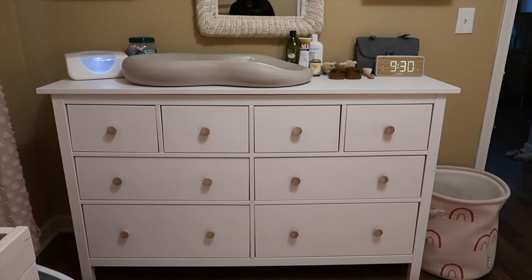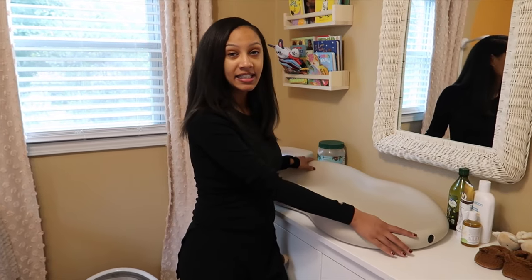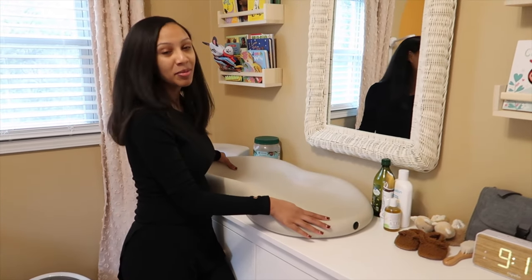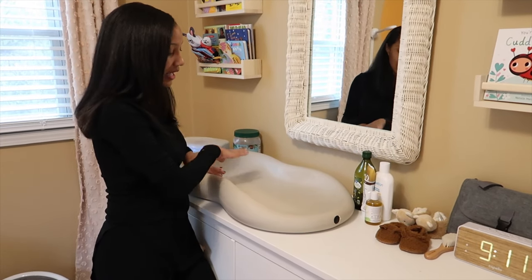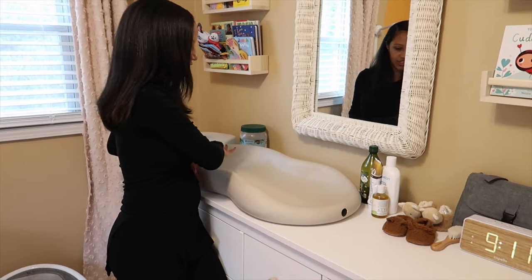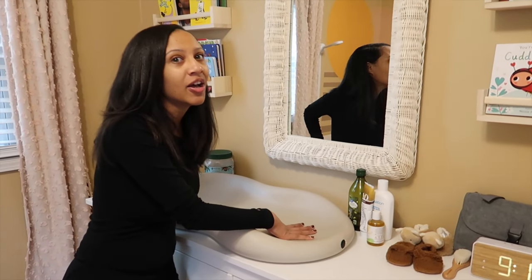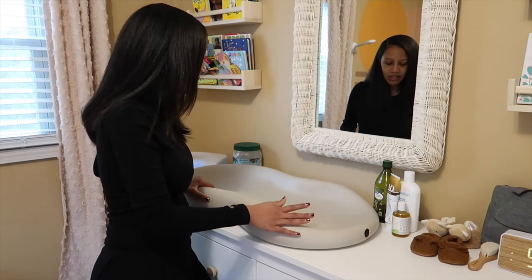Next up we have her dresser area, which there's a ton of stuff here, so we'll start with the things on top. This here is the Peanut changing pad. I really love this pad. A lot of people told me I didn't need a real changing table but I really like this because of the material — if she pees it just wipes right off, and she's already peed on here like twice. So it's been easy to just clean it off and keep it moving.